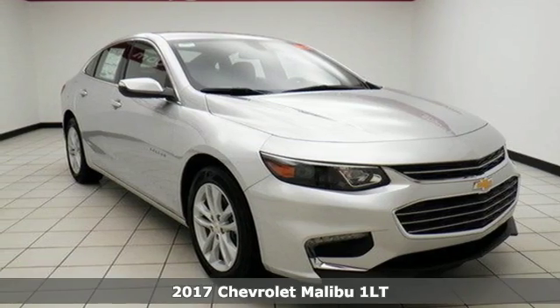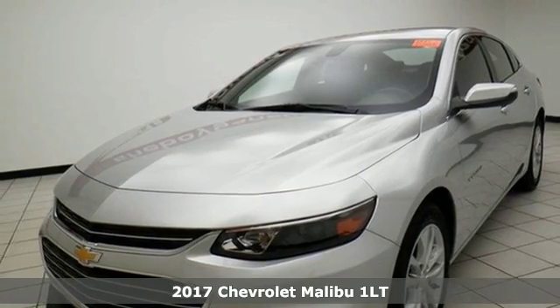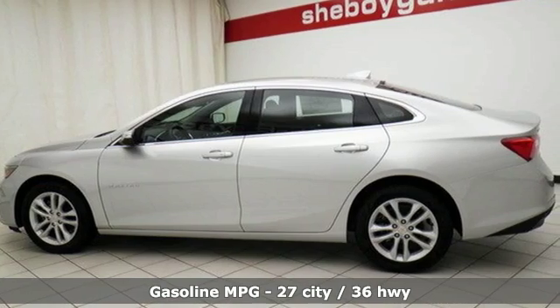It's a 2017 Chevrolet Malibu. A perfect blend of form and function, this Malibu is an attention grabber. Features like keyless entry and push-button start turn every drive from a chore to an escape.